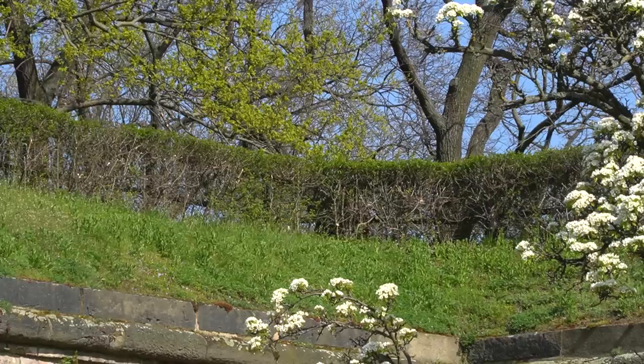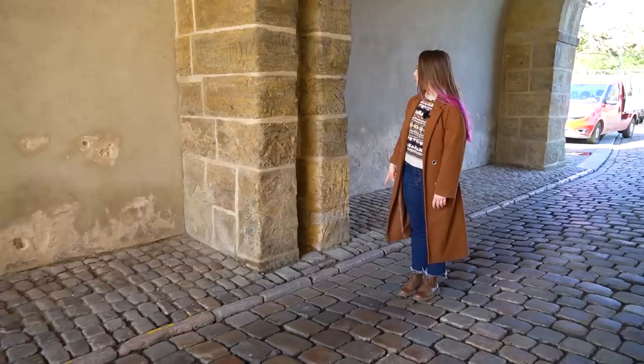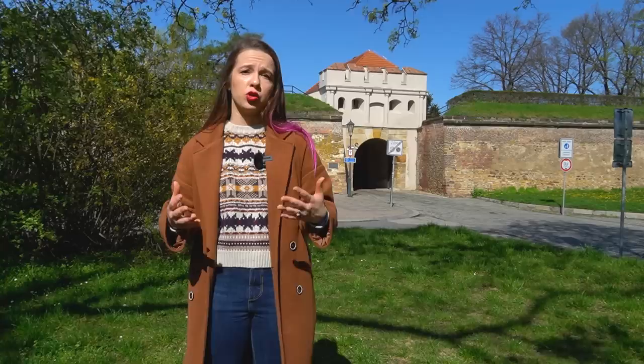Among the original features of the gate, we can see the grooves for the portcullis and the wooden gate with loopholes. Because it was an inhabited fortress, they would close the gate for the night so nobody bad could enter. Luckily today they keep it open and we can go in.